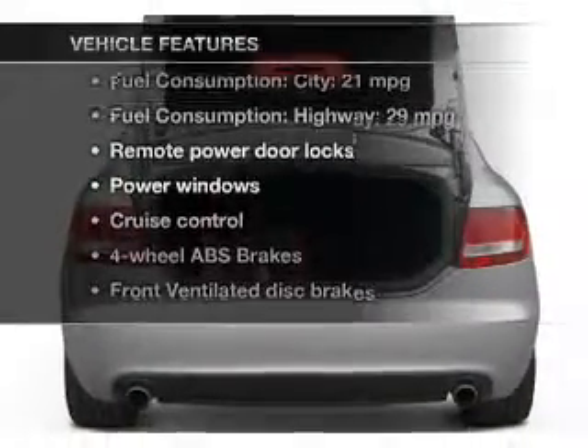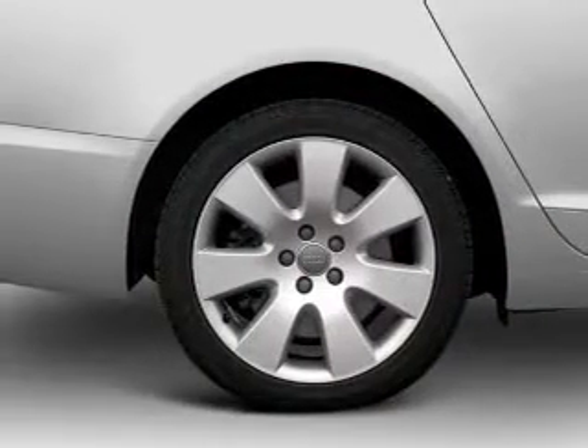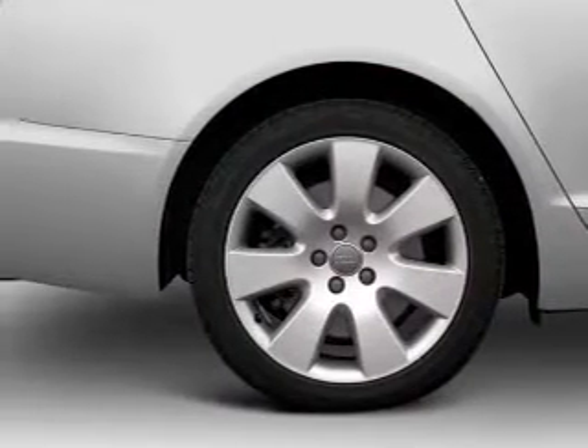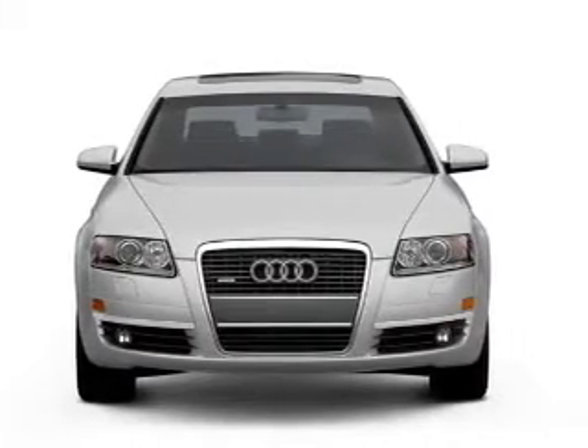Enjoy these notable features that are included in this vehicle: leather seats, power door locks, power windows, cruise control, Bluetooth wireless, an AM-FM stereo with multi-disc CD player, and satellite radio.